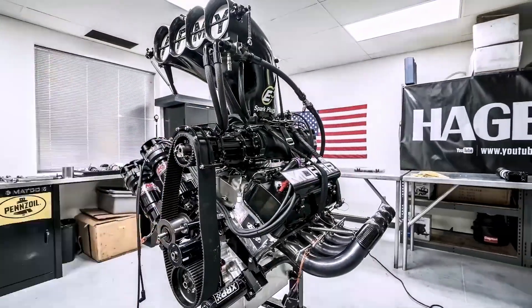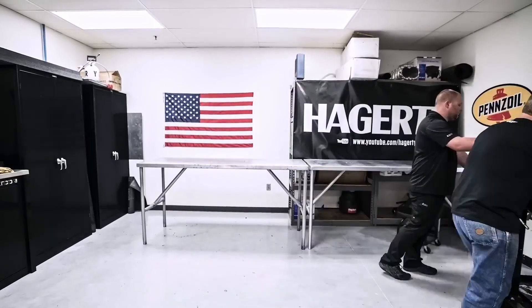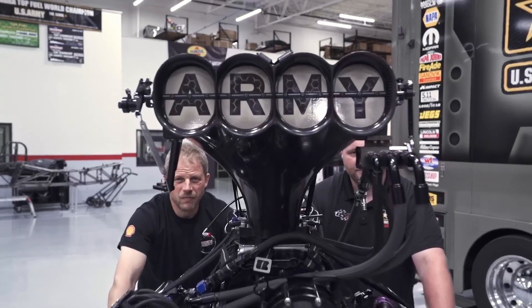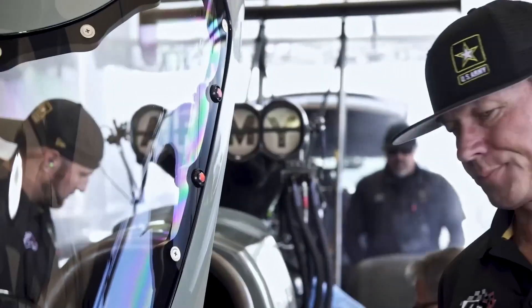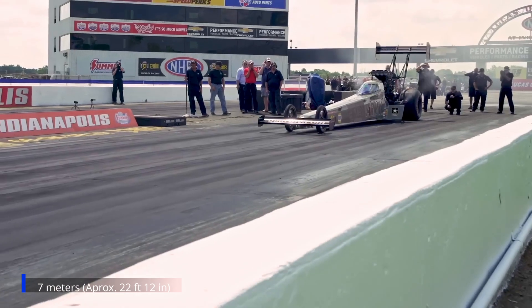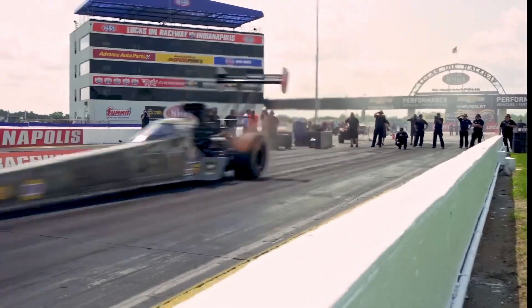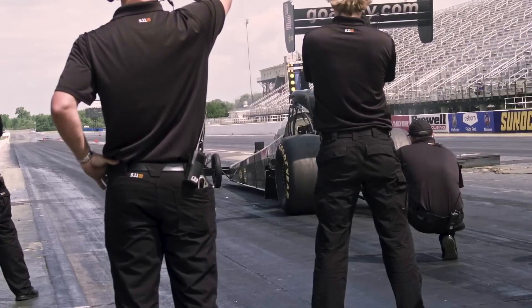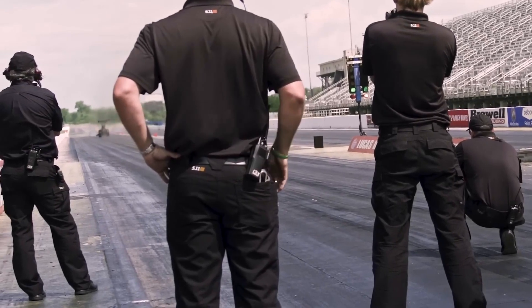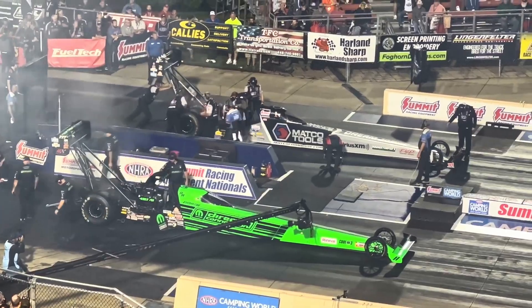The supercharger is also a key component of the dragster. It allows absurd amounts of air to be sucked in and sent directly to the engine's intake manifold, so that the engine receives much more air to mix with the fuel and perform combustion. Sticking far out of the engine and weighing about 100 kilograms, it forces approximately 14 cubic metres of air per second into the engine. The pressure generated reaches 4.5 to 5 bar, or 65 psi, above atmospheric pressure, meaning the engine receives almost 5 times more air than it would naturally suck in. Without it, the engine couldn't burn such vast amounts of fuel and would never reach 11,000 horsepower.